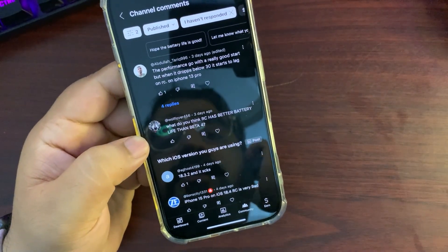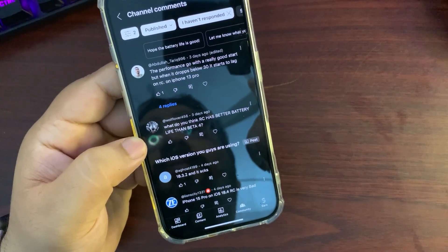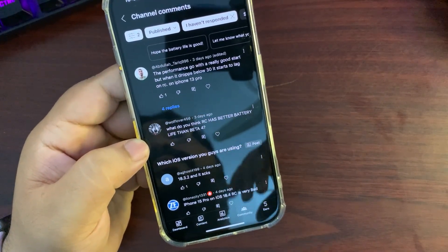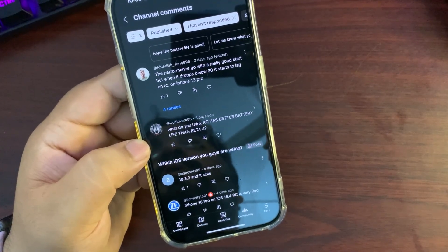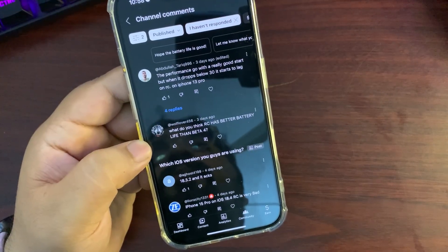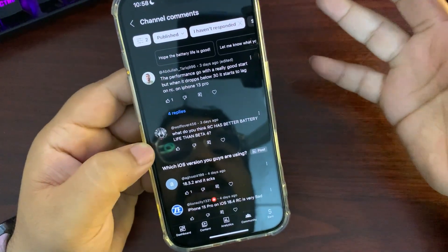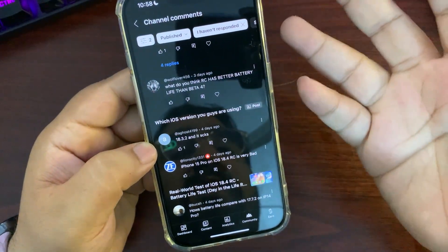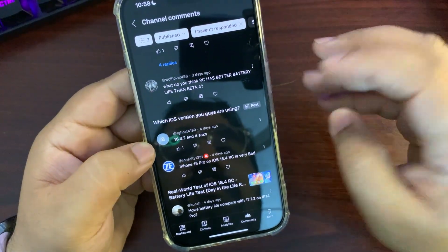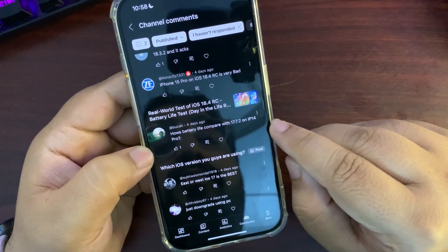Someone asked why RC has better battery life than Beta 4. I tested Beta 1, Beta 2, Beta 3, Beta 4, and every version. What I experienced may differ from your experience — you likely have a different iPhone, and even with the same model you use your device differently. So battery life results can vary, and it's not something you can argue about; it depends on individual usage.